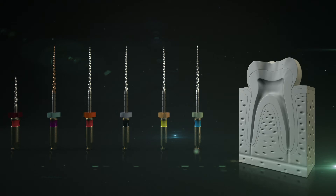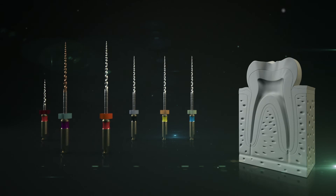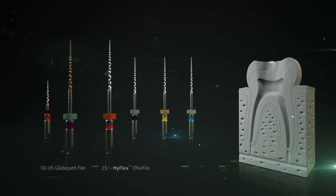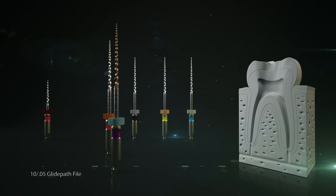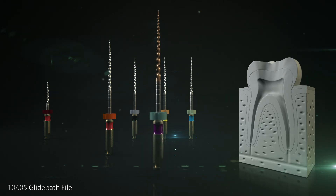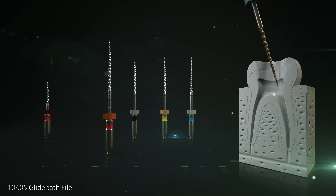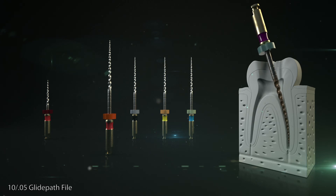In simple cases, the root canal can be cleaned and prepared with just 2 files, as with the traditional HyFlex CM sequence. Step 1: A 10 over .05 glide path file is used to create a mechanical glide path. The file is used up to its full working length with a pecking motion advancing without pressure. If there is noticeable resistance, the dentist checks the patency with a 20 over .02 manual file.